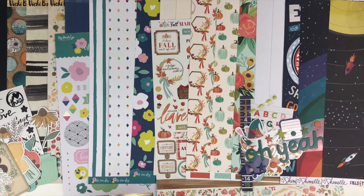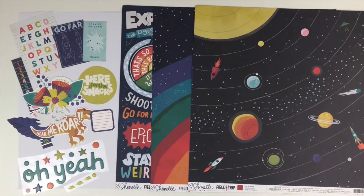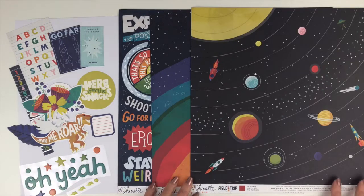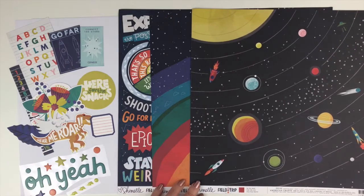Let's take a closer look at each one of these collections. Our first collection from Shamel, Field Trip, is a really great collection. She includes all kinds of icons, colors, and schemes so you can push the boundaries and do anything you want. There's definitely a space theme, but you can think of museums, children playing with rockets and spaceships and dinosaurs, back to school layouts, Disney — there's just so much you can do. I'm so excited to work with this collection.